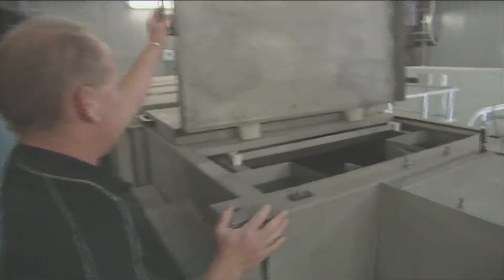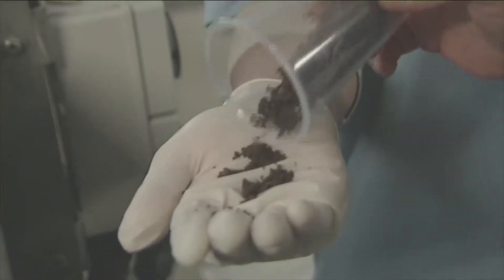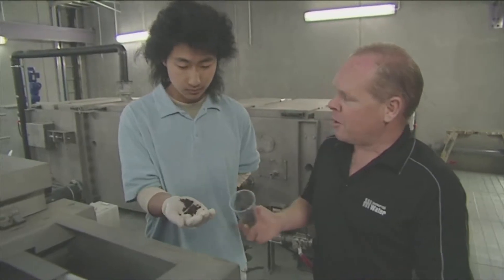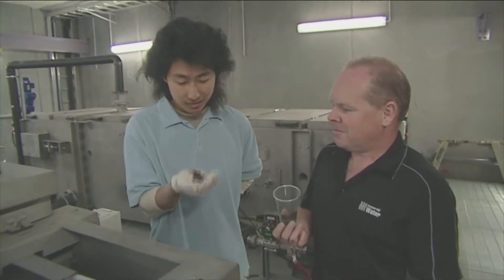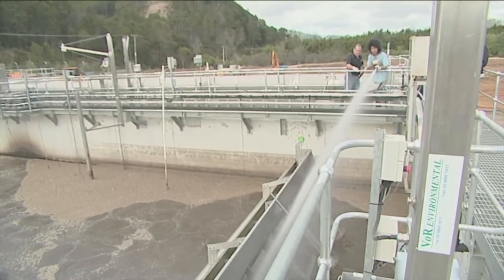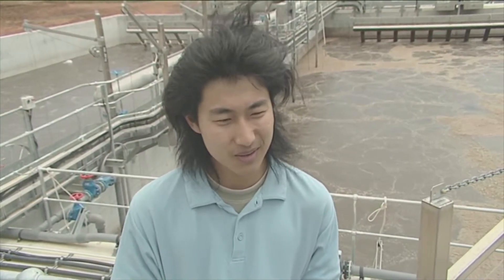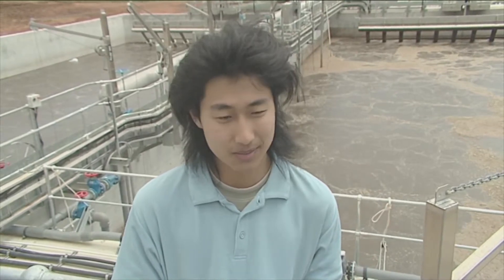The sludge is pumped to a dewatering plant which turns the muddy mix into a dry compost. That's what it looks like now with all the water taken out of it — if you've got a good garden at home, it's ideal for it. And the smell's gone through too. I was expecting a lot of sewage just everywhere, but no — it's like a backyard even. It's really clean here, it doesn't even smell.